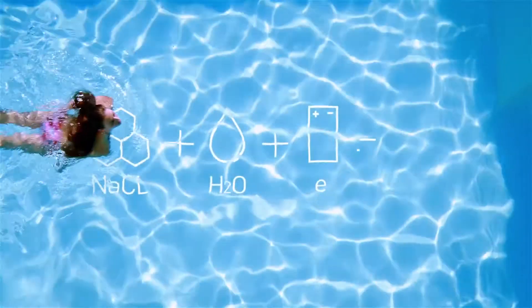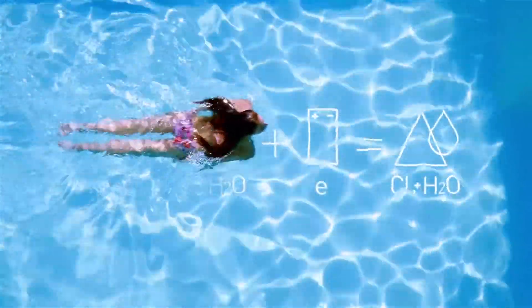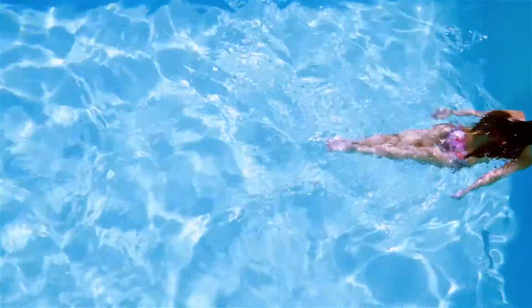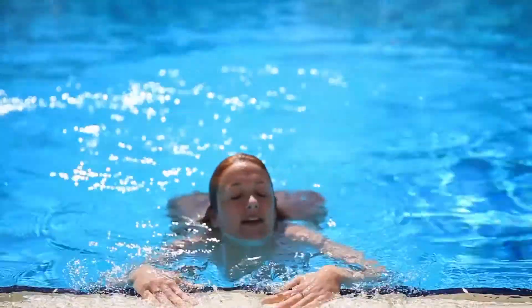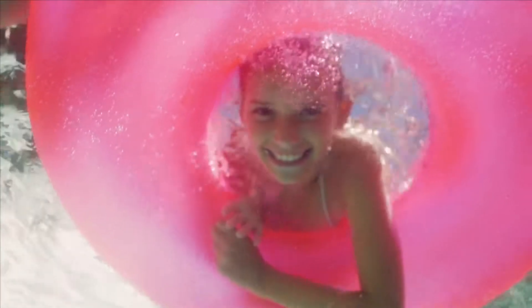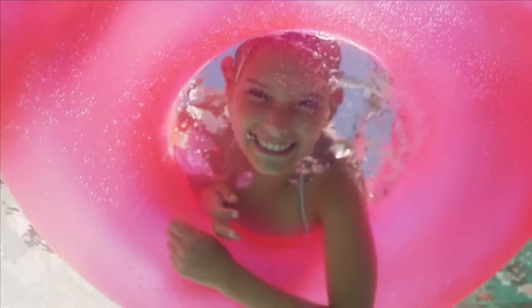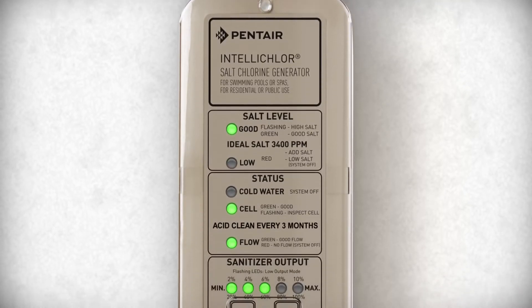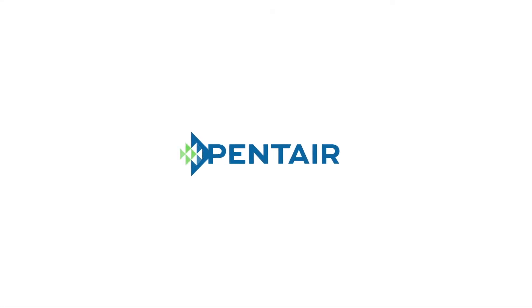By constantly converting salt into chlorine, it keeps your pool more consistently clean and sanitized. Open your eyes to crystal-clear water with no more odor, stinging eyes or irritated skin — with the IntelliChlor salt chlorine generator, powered by Pentair.